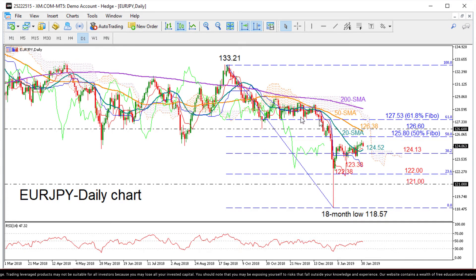Moving down and below the 20-day moving average, currently at 124.52, the region between the 38.2% Fibonacci of 124.13 and the previous low of 123.38 could stop bearish action. Lower than that, the 122.38 low on January 4th and the 23.6% Fibonacci of 122 could gather some interest before the focus shifts down to 121.